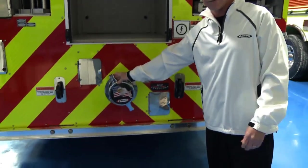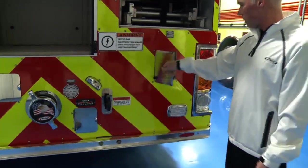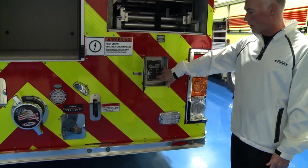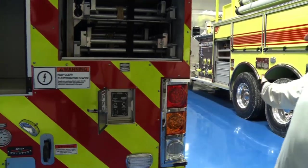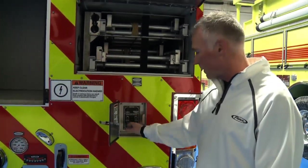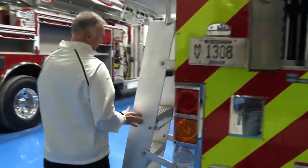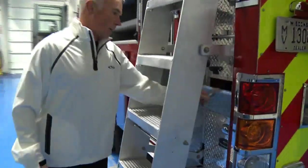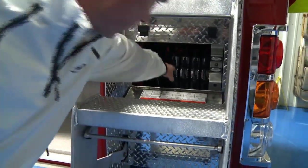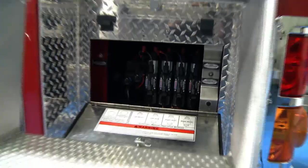Rear intake — five-inch intake to the aerial. Your stabilizer controls are here. On this truck they're electric over hydraulic, so we simply push the buttons and deploy the stabilizers. In the event of any type of failure with the switch, there are manual backup overrides on the step-axis area, and you can manually run all the stabilizers.